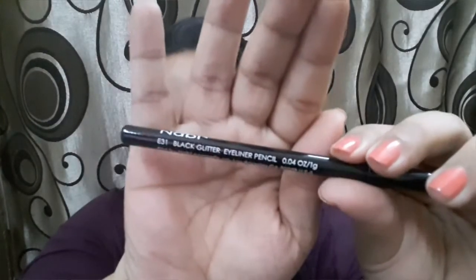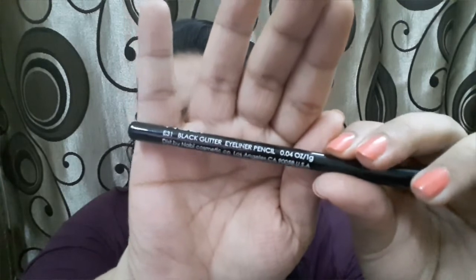The last product is the Nabi black glitter eyeliner pencil. Nabi is an LA brand, and it's priced at 199 rupees. So in total, these are five products.